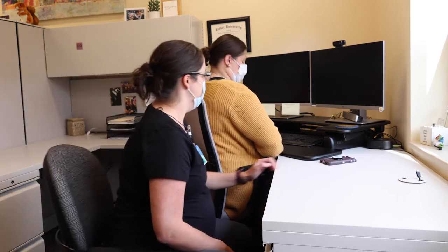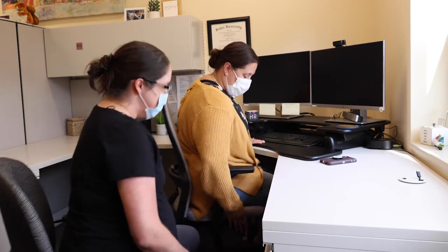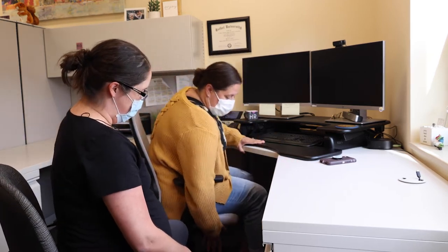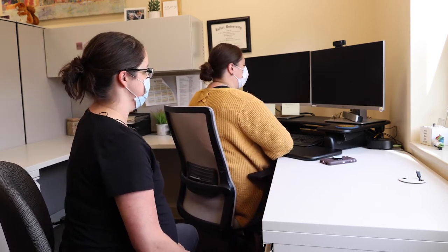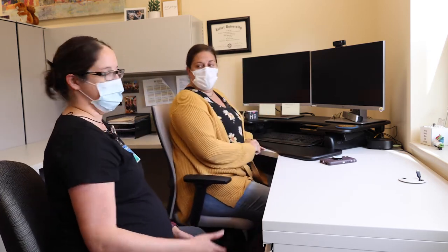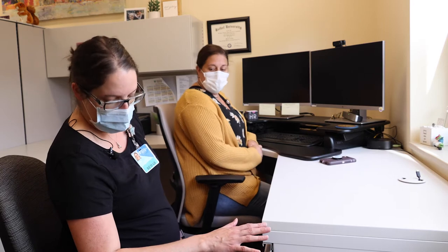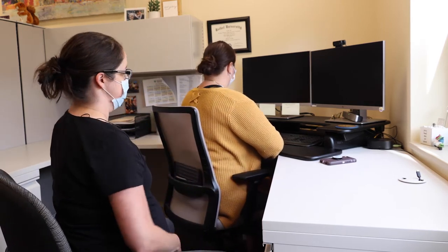We moved it up a little too high, so we're going to go down about halfway. The main thing we look for is you don't want to feel like you're reaching down to support your arms, but you also don't want to shrug up — both are strenuous on your shoulders. Once we figure out the right height for your forearms, we can adjust the rest of the chair.